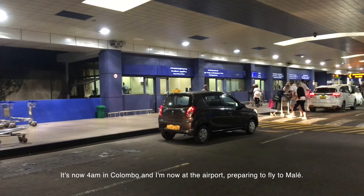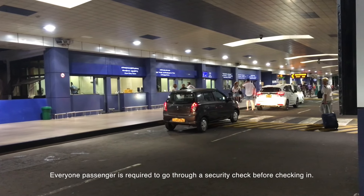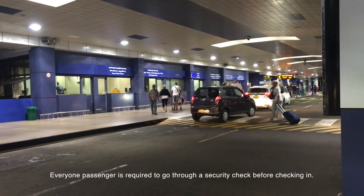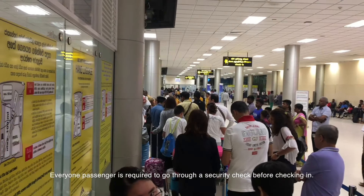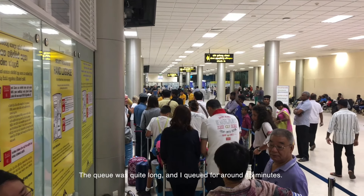It's now 4am in Colombo and I am now at the airport, preparing to fly to Mali. Every passenger is required to go through a security check before checking in. The queue was quite long and I queued for around 15 minutes.